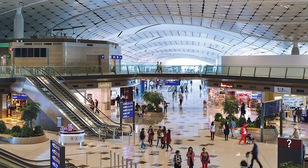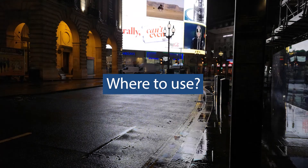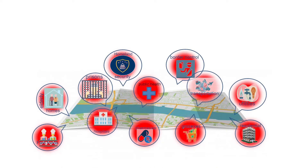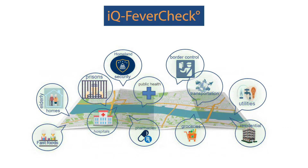If the person with the fever attempts to leave the facility before being checked, an alarm can be raised continuously until examination is possible. Despite the social distancing rules, essential services will need to continue their operations and the automated fever detection system can enable them to do so, managing their risk at a minimal cost.